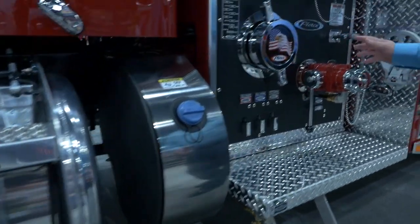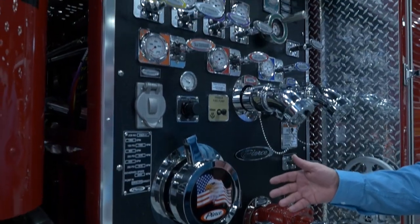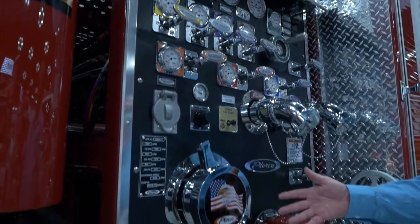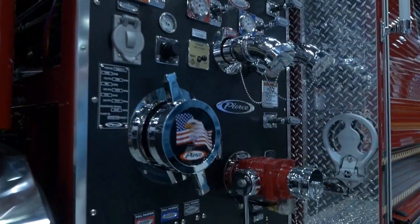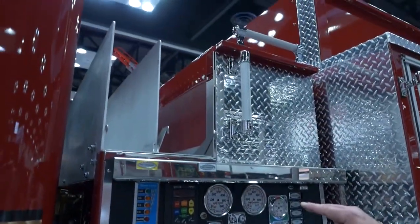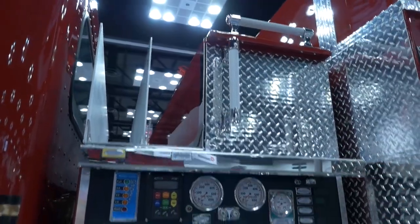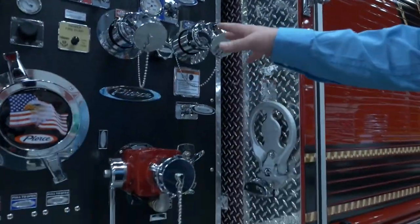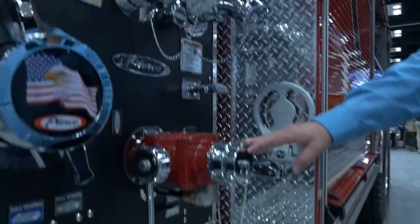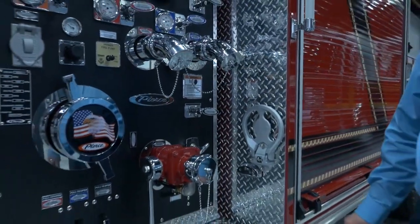For the pump, we have a Watrous CX PTO 1250 pump, which allows the truck to do pump-in-motion. We've got two two-inch crosslays and cargo storage above the pump area. There are two two-and-a-half-inch outlets, a two-and-a-half-inch suction, and an additional two-and-a-half-inch outlet on the passenger side.